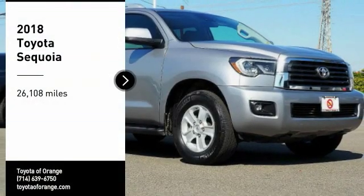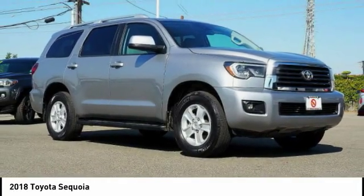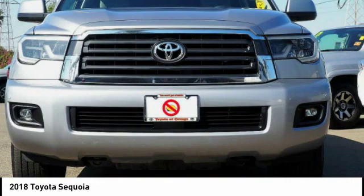Looking for the right vehicle? Check out the 2018 Sequoia. Sequoia is perfect for any adventure, offering spacious comfort and style for up to eight passengers.